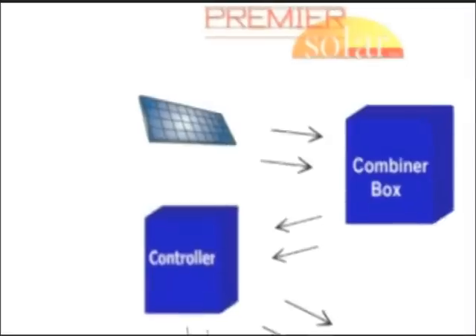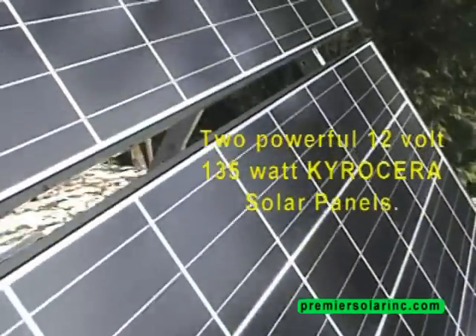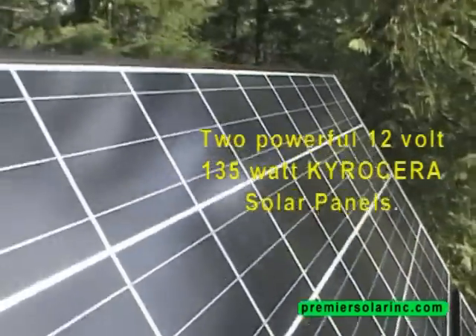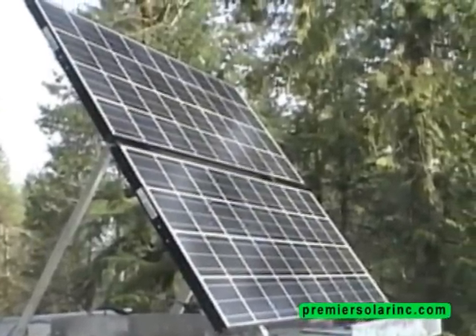This powerful system contains two 12-volt, 135-watt Kairosera solar panels. Once exposed to light, they convert this energy into electricity. Sunny or cloudy, they're always collecting some sort of energy as long as daylight exists.